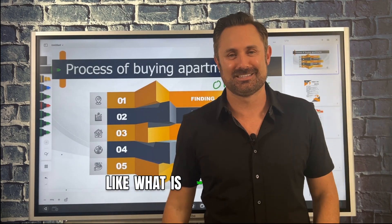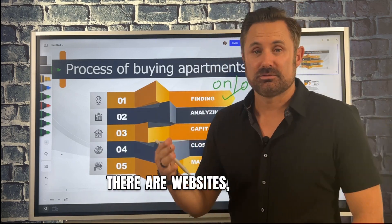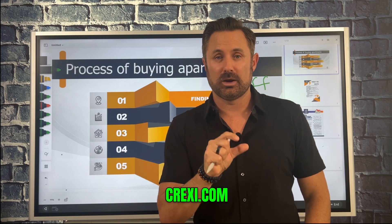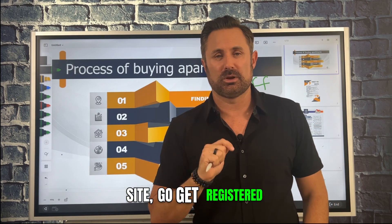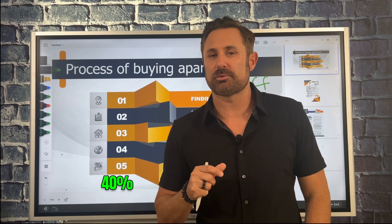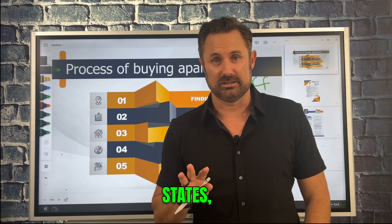On-market: there are websites — whether it's LoopNet, I would prefer Crexi.com. We're gonna throw it up on the screen for you. It's a free site, go get registered. What this is gonna do is allow you to see about 30 to 40% of the active listings on the market in the United States.